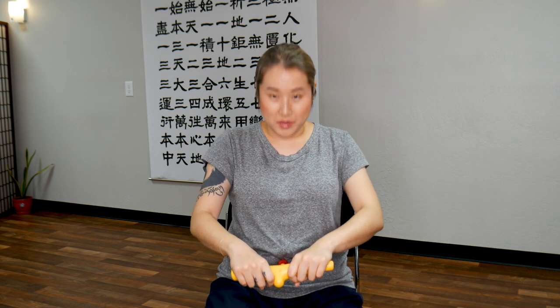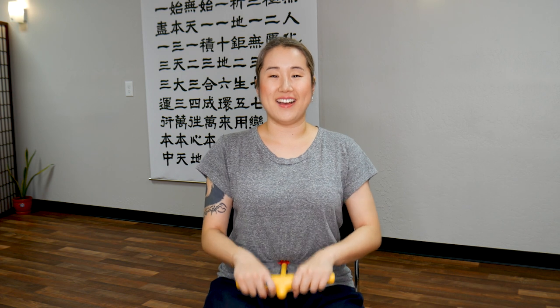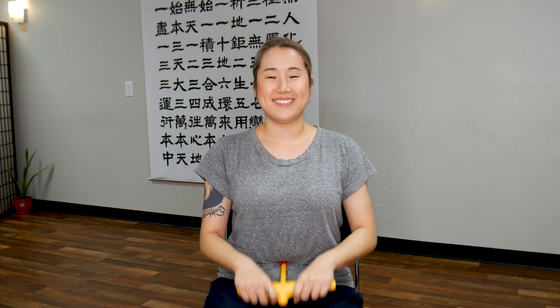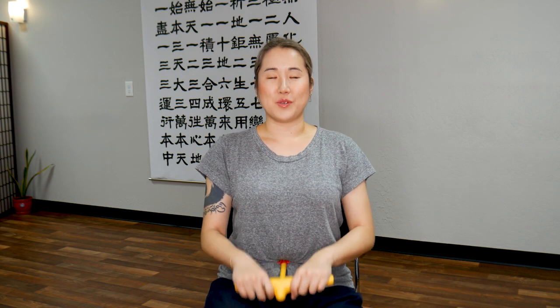Now we're going to go down to the belly button and do the same pumping movements on your belly button. These two points are very important acupressure points to help boost your immune system — raise your core temperature, therefore boosting your immune system. We'll pump here for 1 minute. Close your eyes, feel the movement in your body. Relax your shoulders. Breathe naturally. And for an added bonus, have a gentle smile on your face.